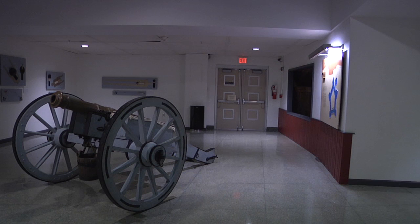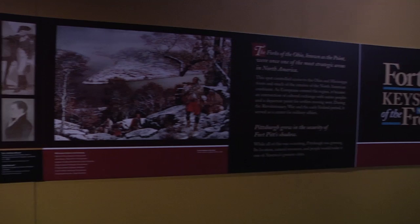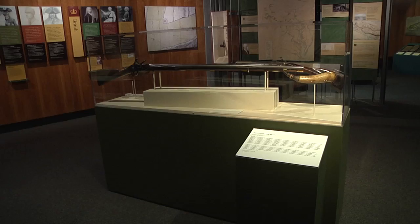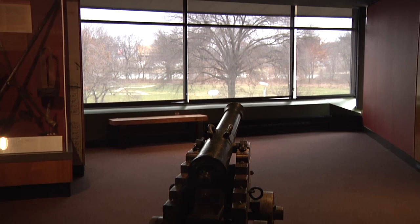Fort Pitt was pentagonal in shape, with five bastions reaching out from its corners, able to see in all directions from the fort. Facing both rivers and the land, it was well equipped to withstand an attack. During its lifetime, Fort Pitt witnessed only one major attack — the Siege of Fort Pitt, led by Native Americans as part of Pontiac's War. A big piece of history right in our own backyard.